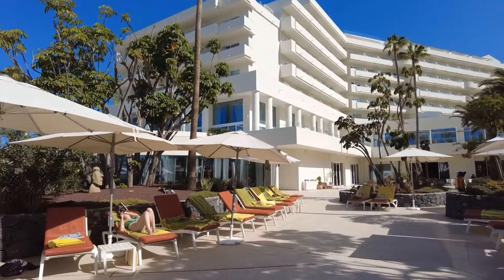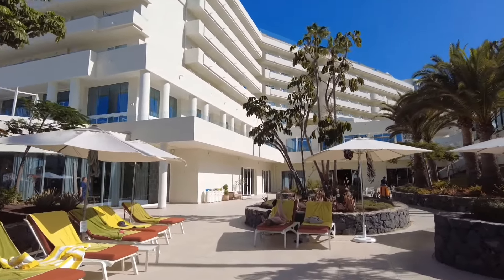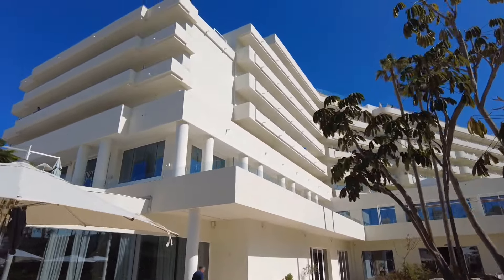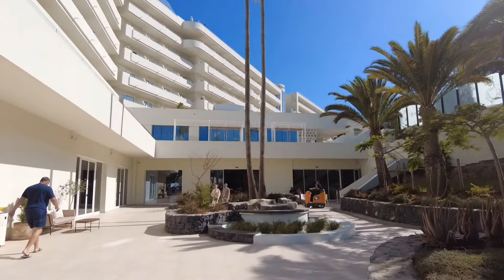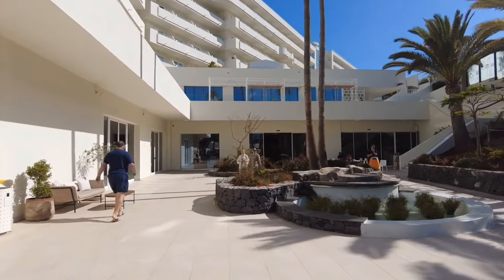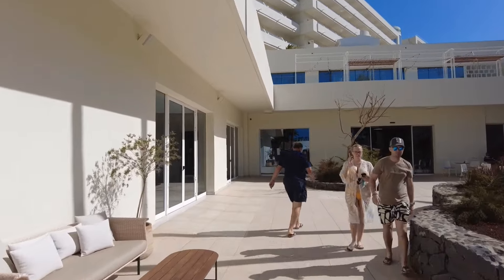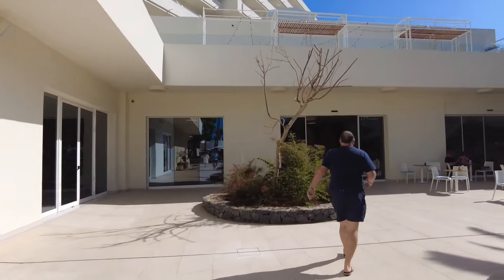Location-wise, absolutely fantastic. And just look around — this is luxury. I can only imagine the rooms are as pristine as the rest of it is. The open area is absolutely spotless, as you can see. There's a guy wandering around cleaning it as we speak.